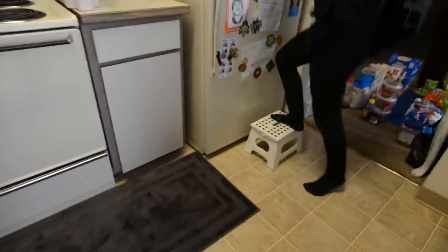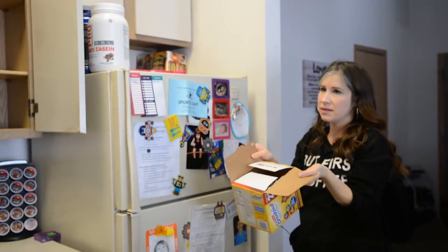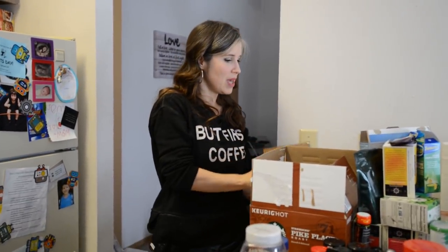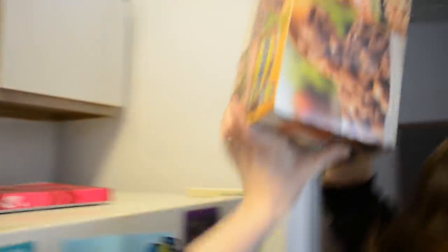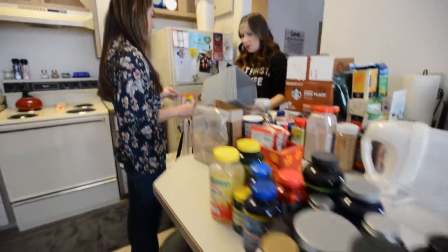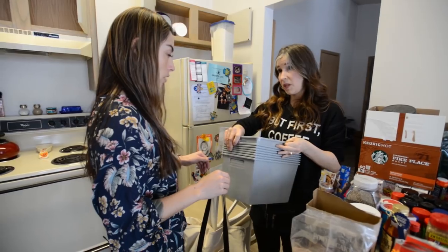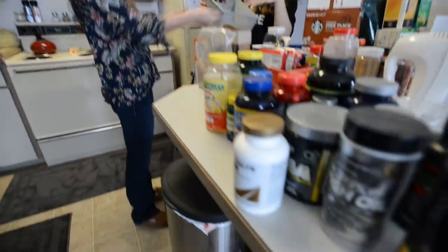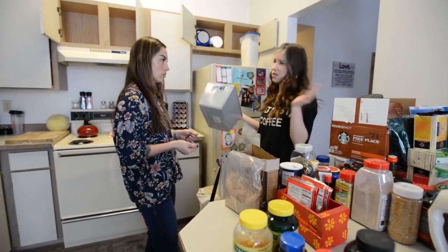We utilize the top of the fridge and the cupboards because of limited space. For Chris's vitamins, I would recommend using one of these — they're locker bins, that's what the Dollar Tree calls them. They're great for putting a whole category of like items together. He can pull down the whole thing, set it on the counter, get out all of his supplements, and then put the whole thing back.